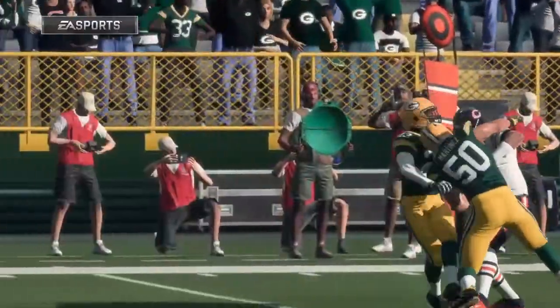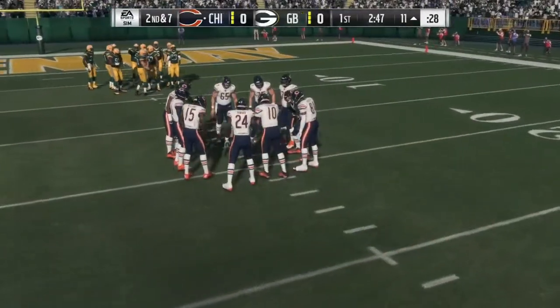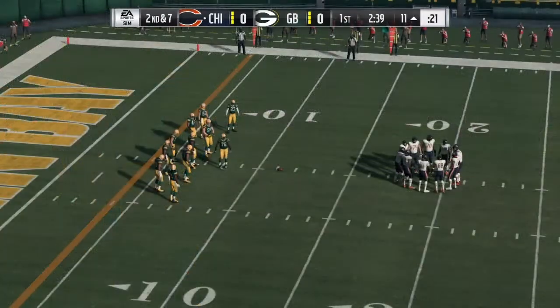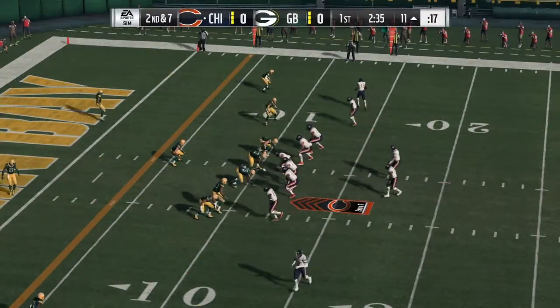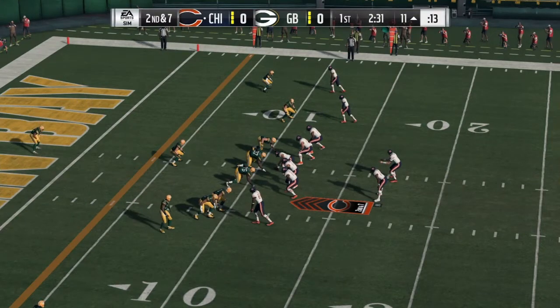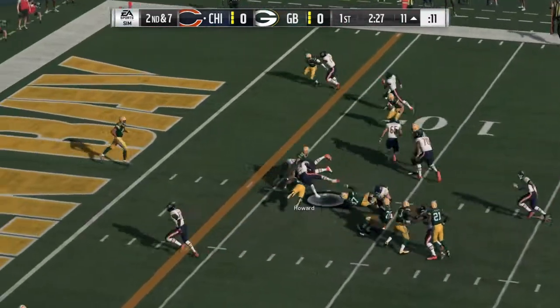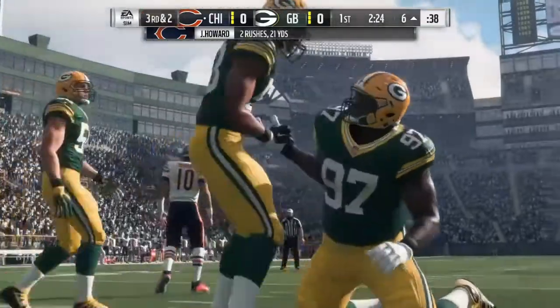Number 12, Josh Sweat, 6'4", 251 pounds, junior from Florida State. Positives: he has good athletic ability, he can drop into space, he can play with a hand down or standing, he's a very talented tackler, and he's a good run defender as well. His negatives: he's a segmented mover as a pass rusher, he has injury concerns, and he has below average contact balance. His pro comparison is Barkevious Mingo.